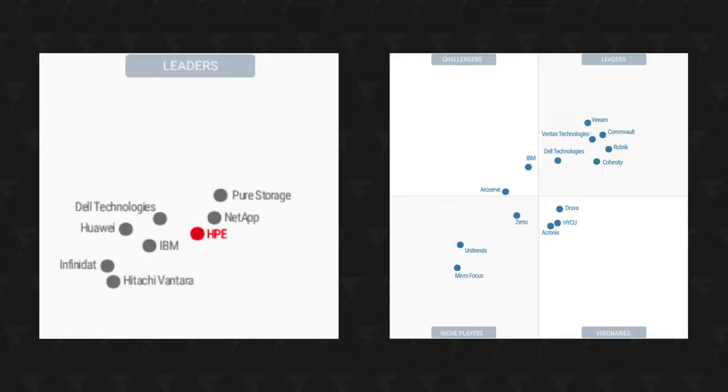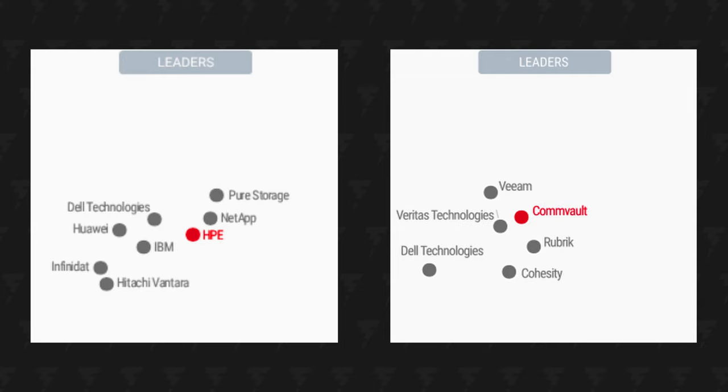So what happens when a top data infrastructure and management company joins forces with the leading data protection company? Well, a bunch of pretty interesting products and services. Let's look at a couple of examples.